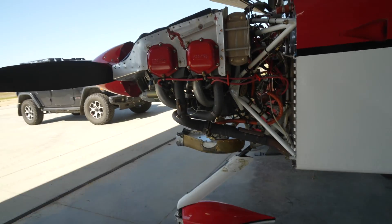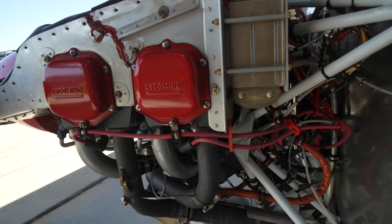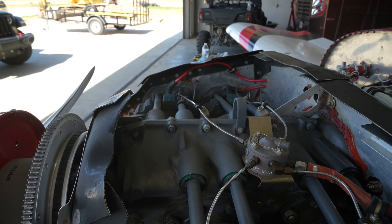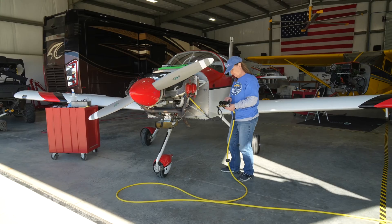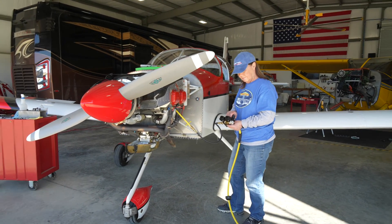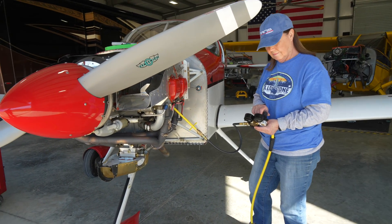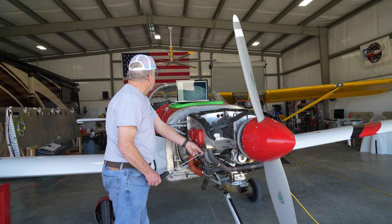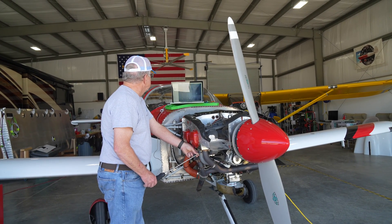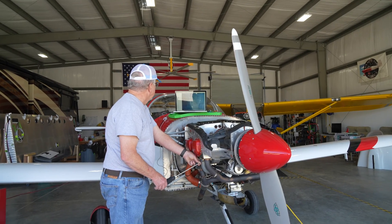One of the major focus points of the inspection is obviously the engine. The injectors get cleaned and the plugs cleaned and rotated, then we do a compression test on every cylinder every year and compare the numbers to the numbers we had in previous years.